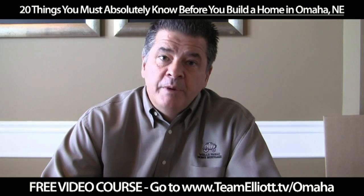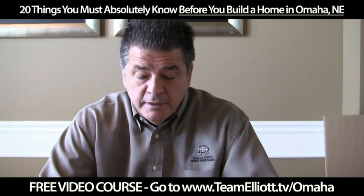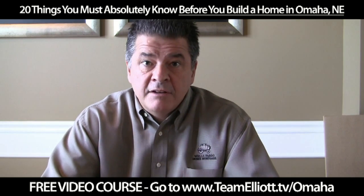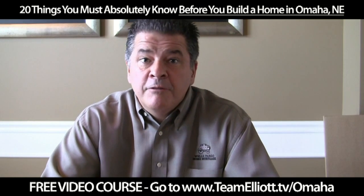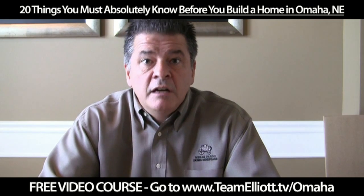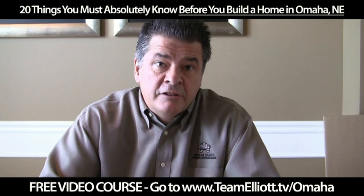A construction loan is simply a way to finance the construction of your home while the house is being built. It allows your construction lender to lend money to you as the house is being built. You actually pay the interest as you go forward on a monthly basis, and then once the house is completed, the long-term mortgage comes in and pays out that line. It actually works like a giant credit card.